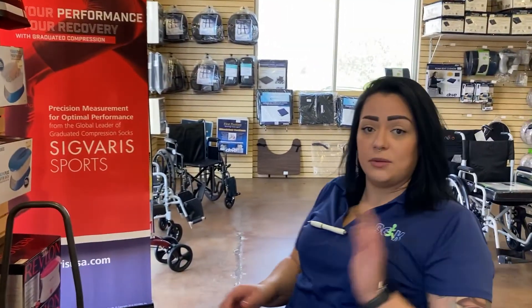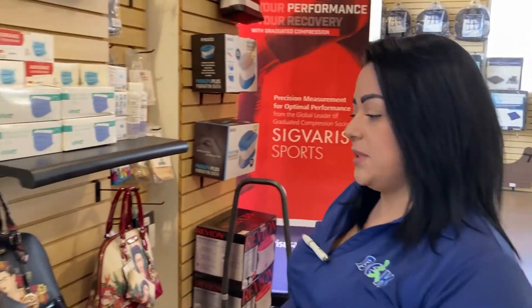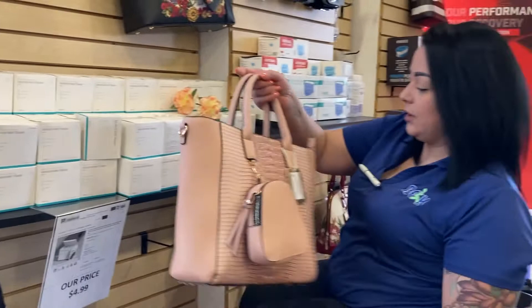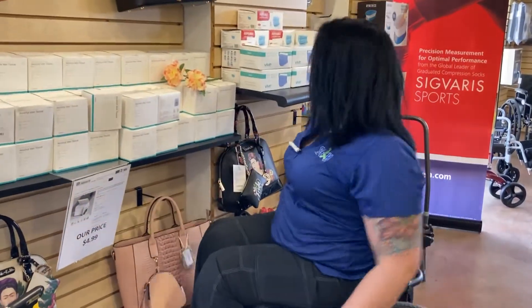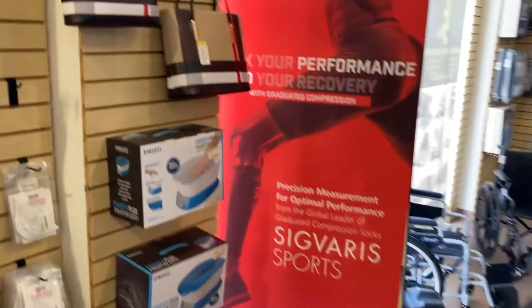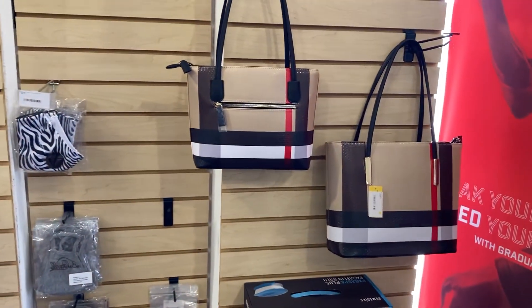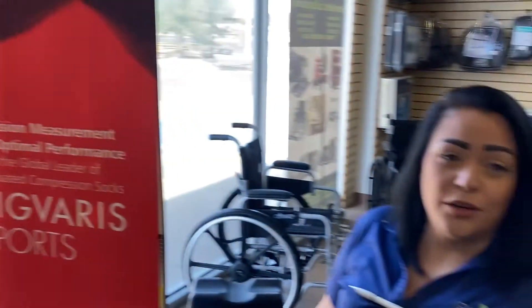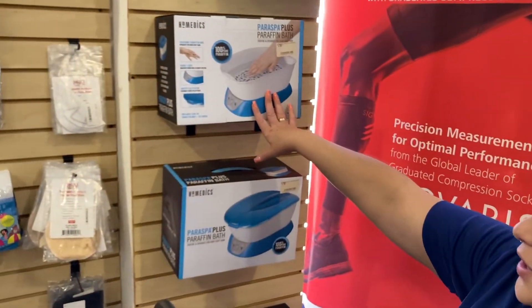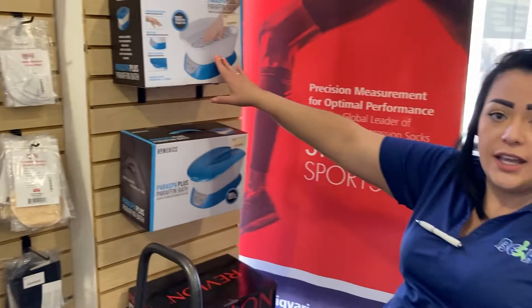And if that's still not something you want, we just have some solid colors like this one, or some of the plaids. And if that's something you're looking for, we also have spa stuff here — this is for paraffin, and you can use it either for your hands or your feet.